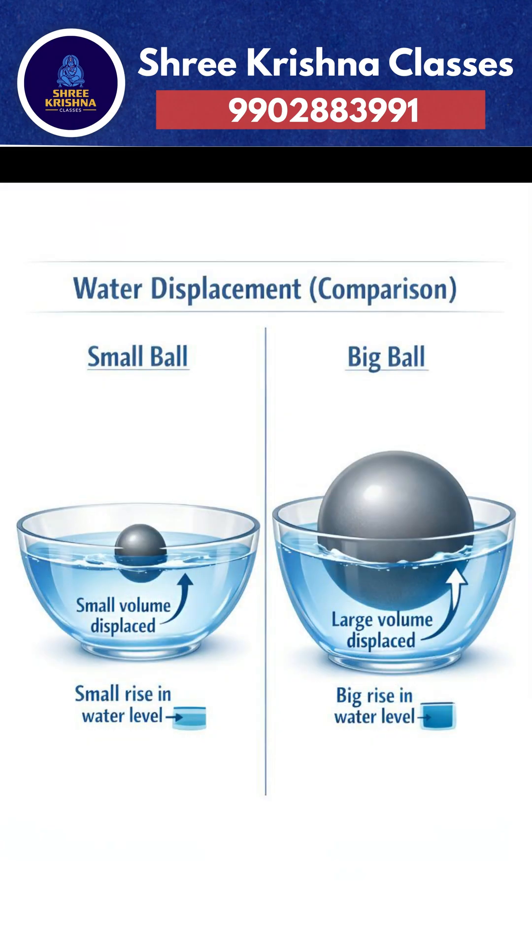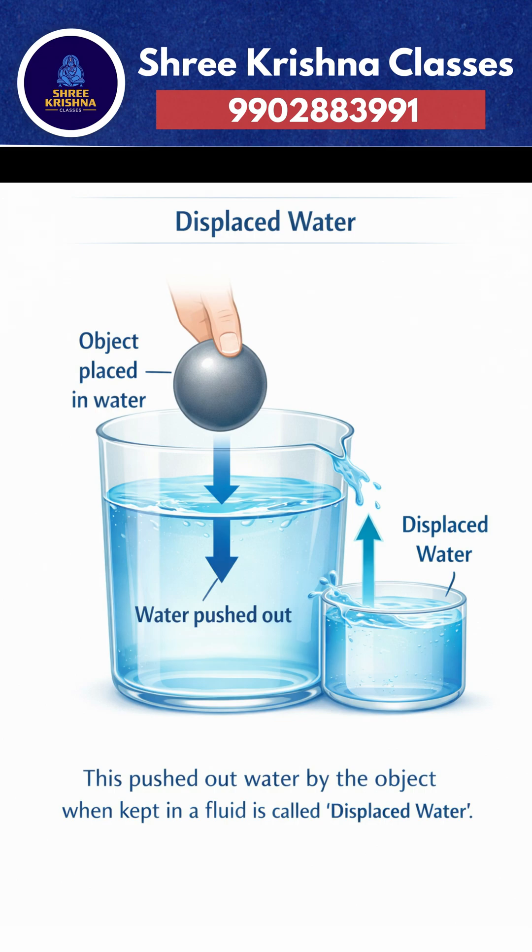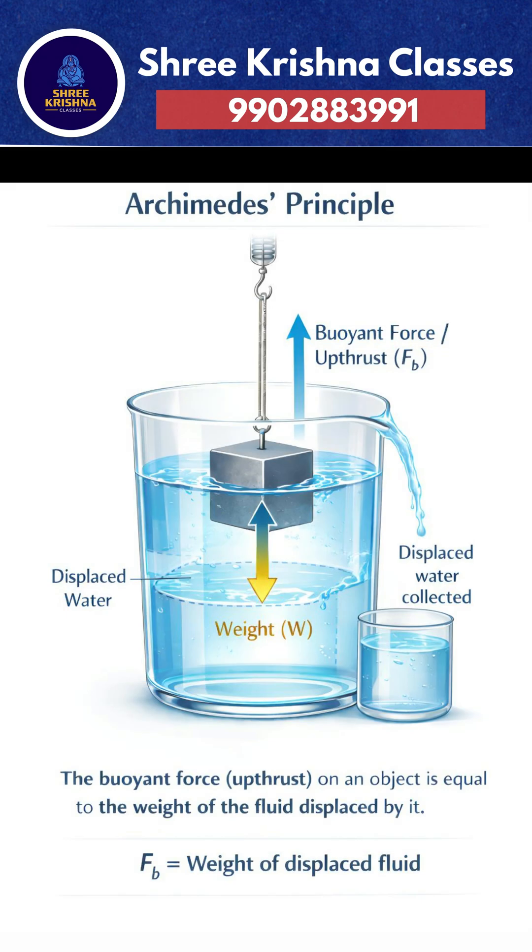Let's uncover the science. When any object is put into water, it pushes some water out. This pushed out water is called displaced water. Archimedes' principle says the upward force on the object is exactly equal to the weight of the water displaced.